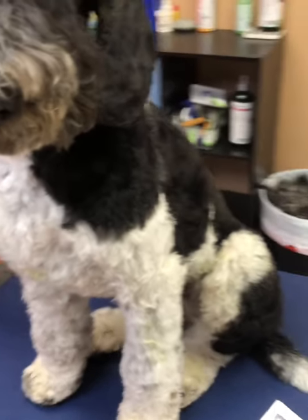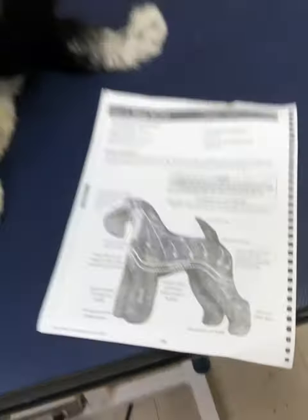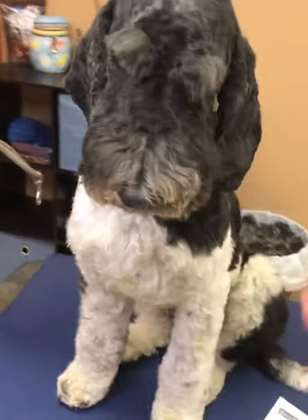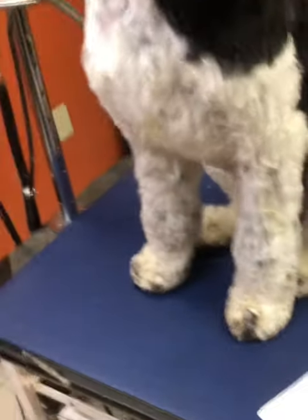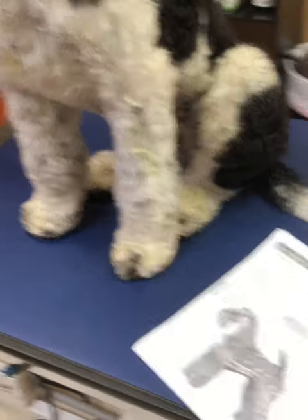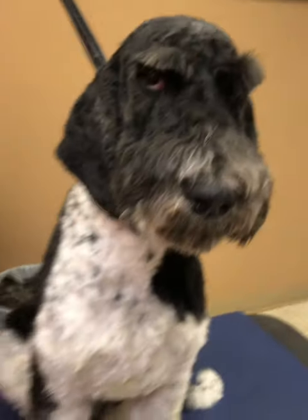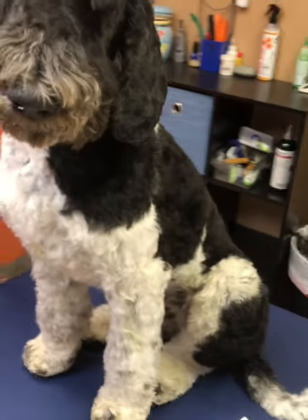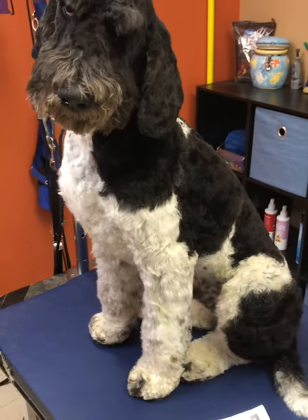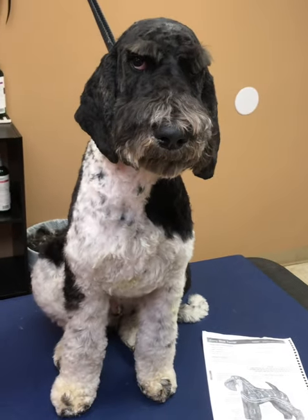All right guys, so we're back with our final look. We were going for a carry blue — well, he's definitely rocking it. He's got his eyebrows, his beard, he's got a little extra length on his legs, we shortened his tail up. He's very not impressed with this whole thing, but there we are. Hopefully it'll inspire someone to think outside the box for their poodles. You're super cute. All right guys, there we are.